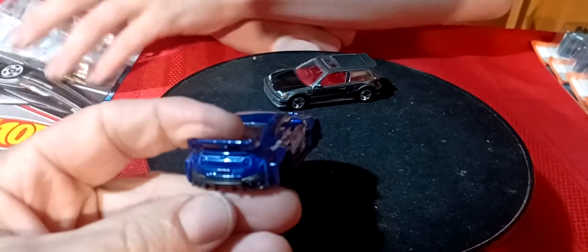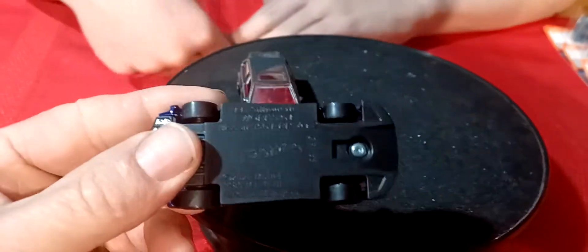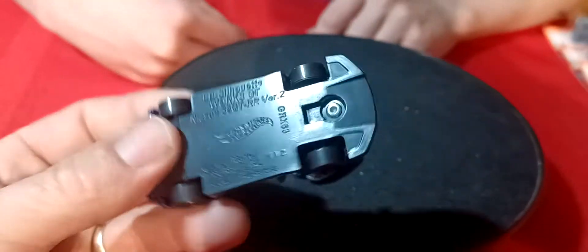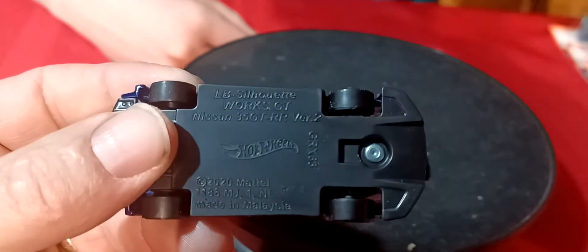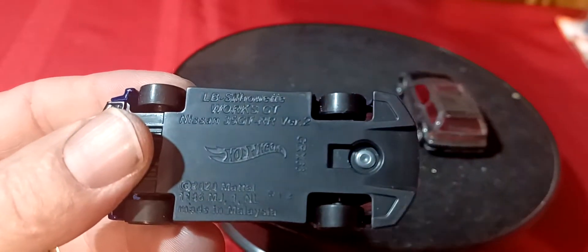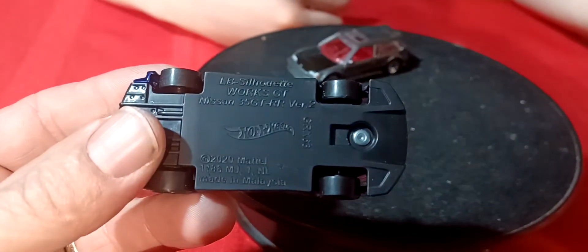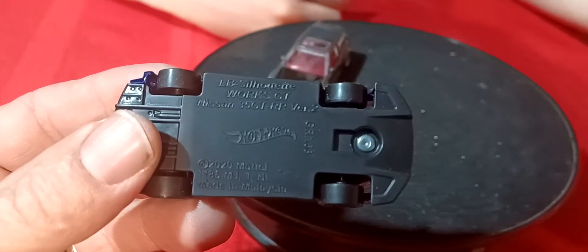So here's the Skyline — what is this, the Liberty Walk car? It's got a long name. LV Silhouette Walks GT Nissan — 356? No, it should be a GTR. 35 GTR.